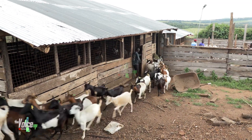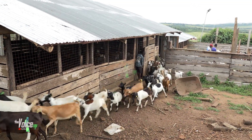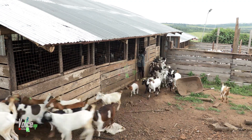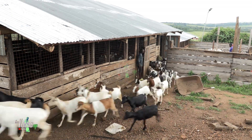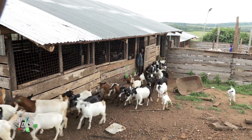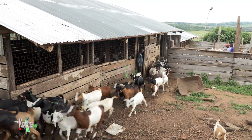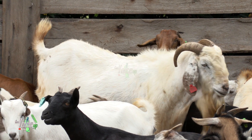Before we dive into the specifics of goat management, it's crucial to understand goat behavior and their basic needs. Goats are social animals that thrive in groups, so providing them with companionship is essential. They also have specific dietary requirements and are excellent foragers. In this segment we will explore these aspects in detail.